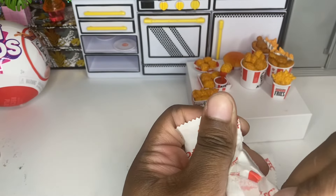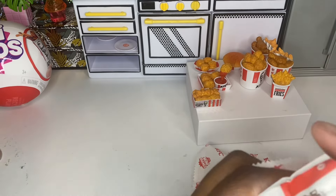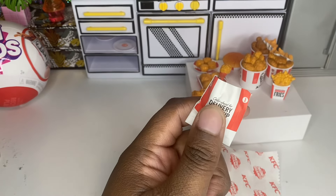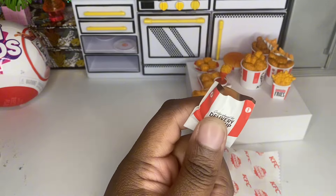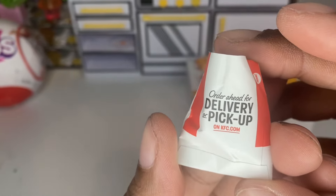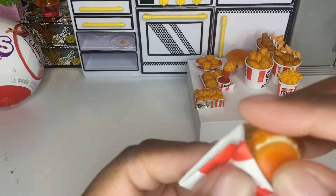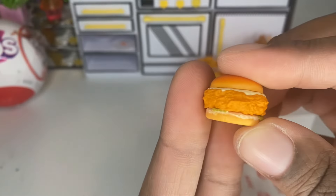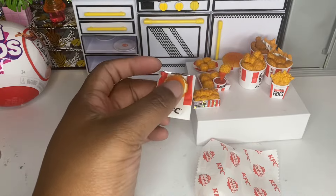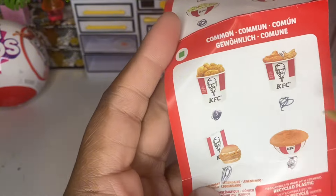By the way guys, these were $9.99 at Target but on Amazon they're $7.99, so I'm going to get these from Amazon from now on — but they're currently out of stock, so order ahead for delivery or pickup. I believe this is a new one — we got the chicken sandwich. Let me check the collectors guide — it is new! We finished our commons, yay!